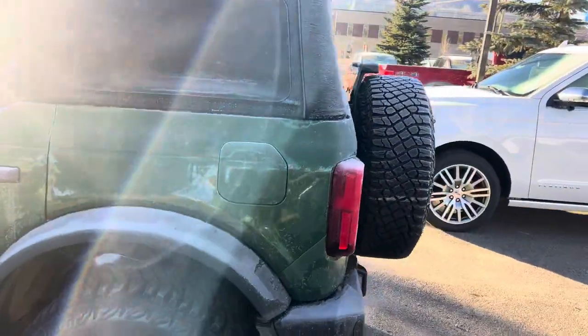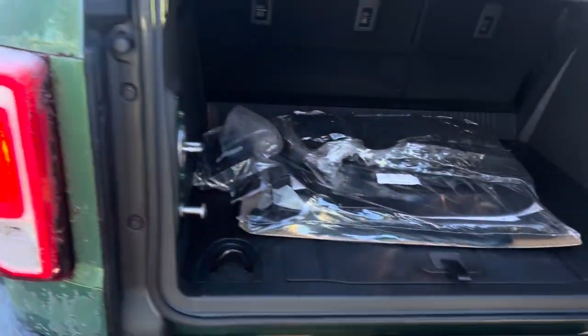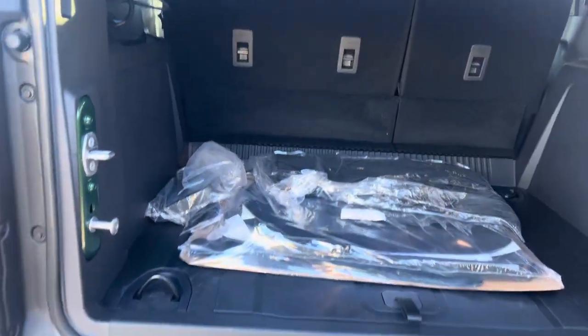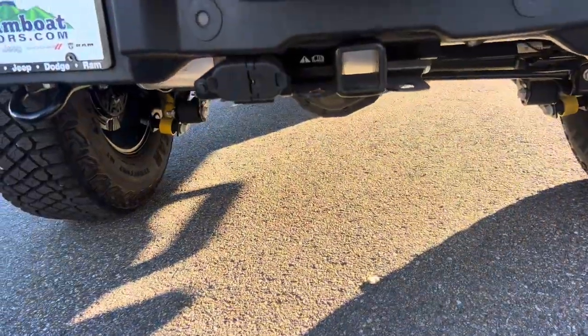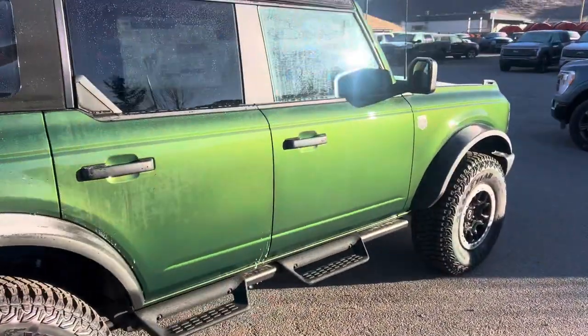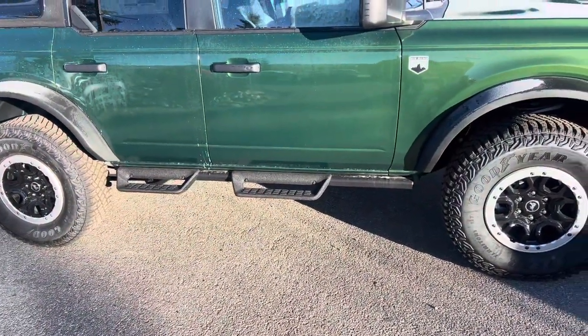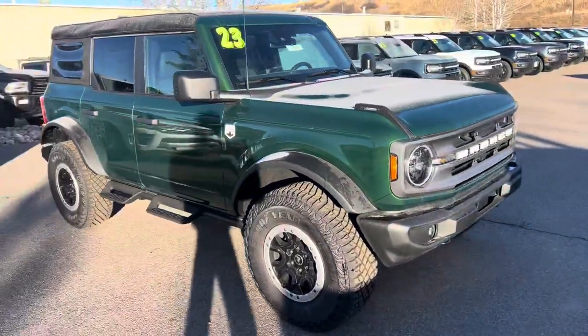It's a little frosty, guys, so sorry about that. This one is Eruption Green and it's got a trailer package already installed. Remote start — yes — and of course a really nice set of tubular steel, off-road style running boards.